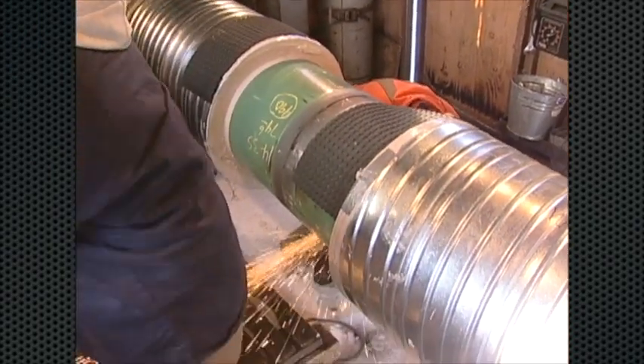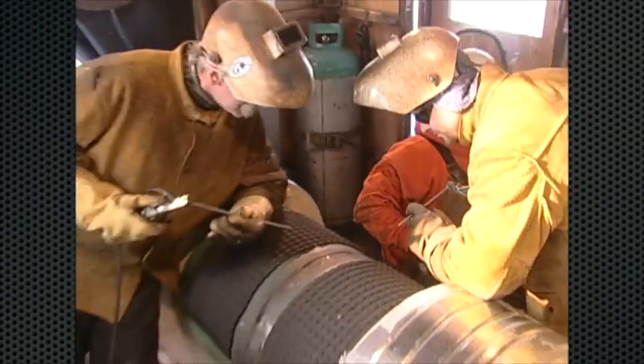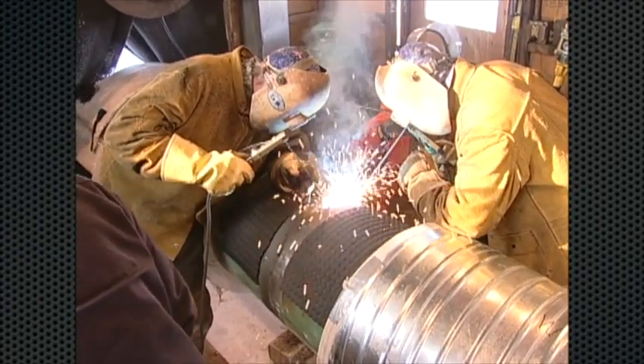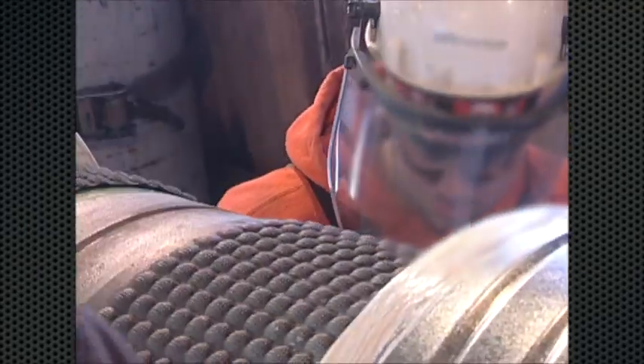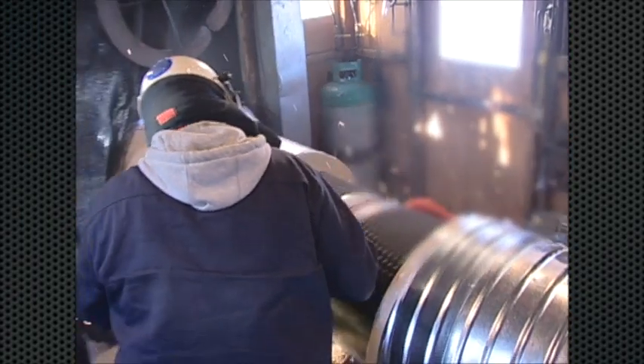The welder's helpers do the grinding and buffing — what you see here is the grinding — and then the welders are ready for their next welding rod. A weld all the way around the pipe diameter is known as a pass. The welding crew follows the pipe gang. For quality assurance, technicians inspect the welds using x-ray technology.